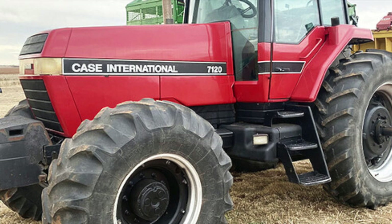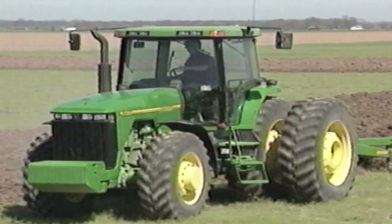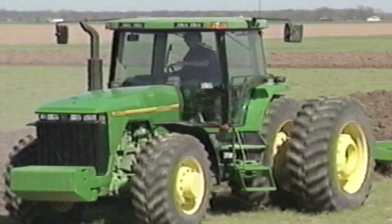Deere's response would be completely new — a clean sheet design. Well, sort of. The 8000 series clean sheet design, also known as a white sheet, actually wasn't all that clean to start with.